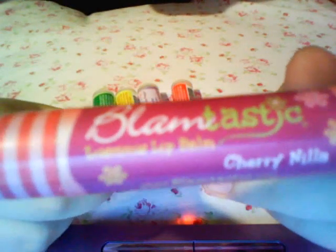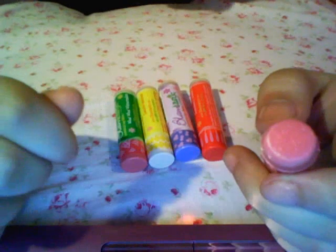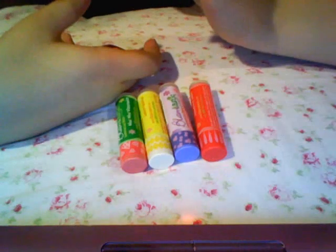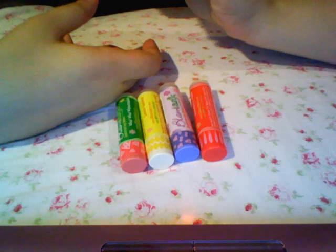And Cherry Nilla — I love Cherry Nilla. It smells so good. Because it has a little bit of the cherry, but then the vanilla starts coming in, and it's like a cherry milkshake. It smells so good. And it's a really nice color, and it's so moisturizing. This one is incredibly moisturizing. I love it.